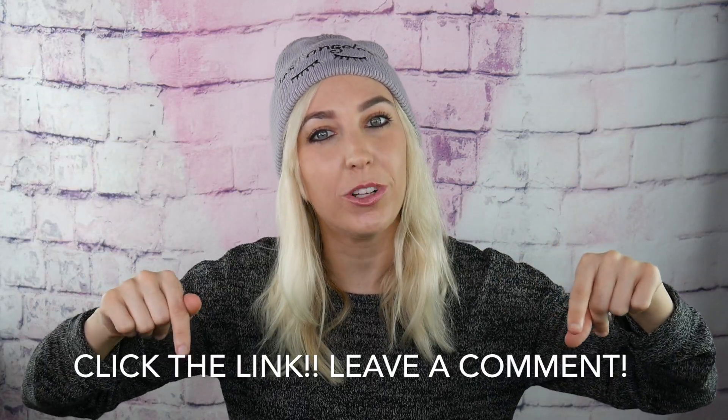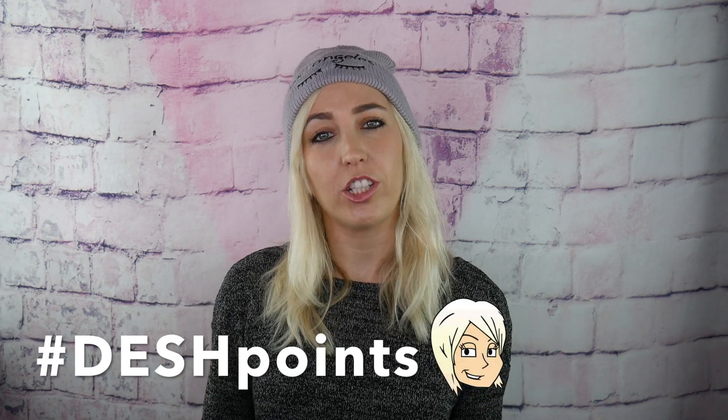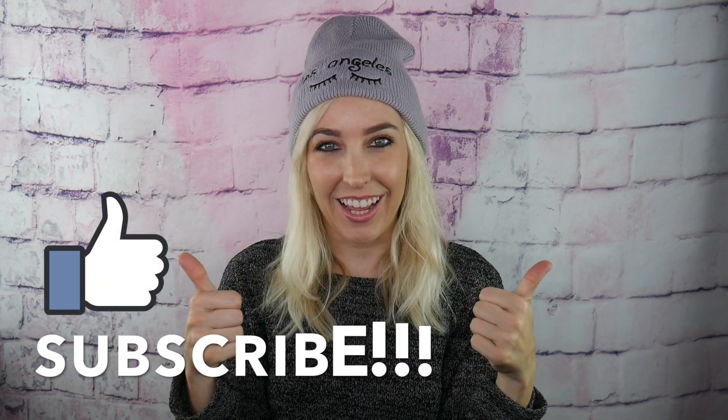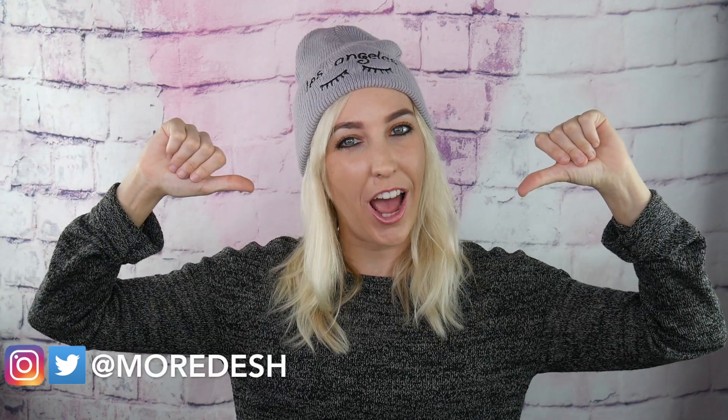And that's it — thanks for watching, guys. Don't forget, click the link down below, leave a comment with your favorite pick on the list and the hashtag DeshCoins for your chance to win a Faveable Care Package. Give this video a big like and subscribe to our channel. Follow Faveable on Instagram and Twitter. I'm Desh, and I'll see you next time.